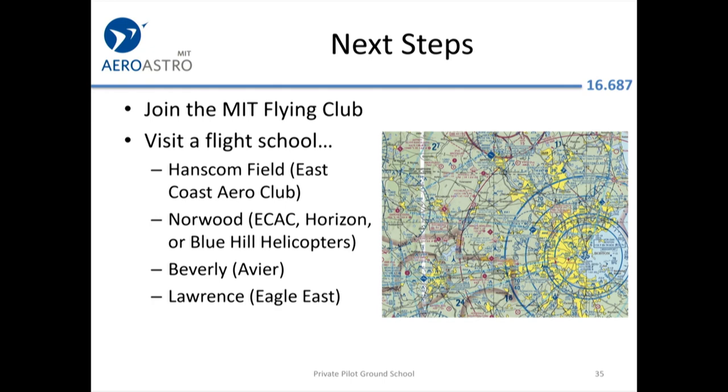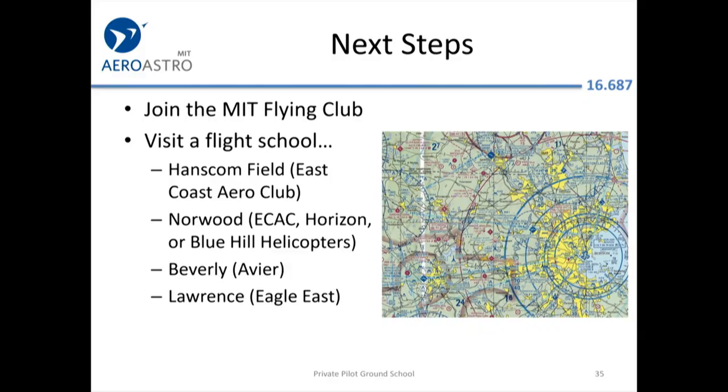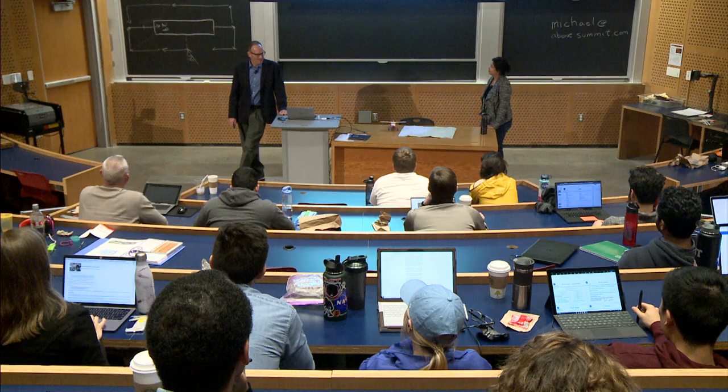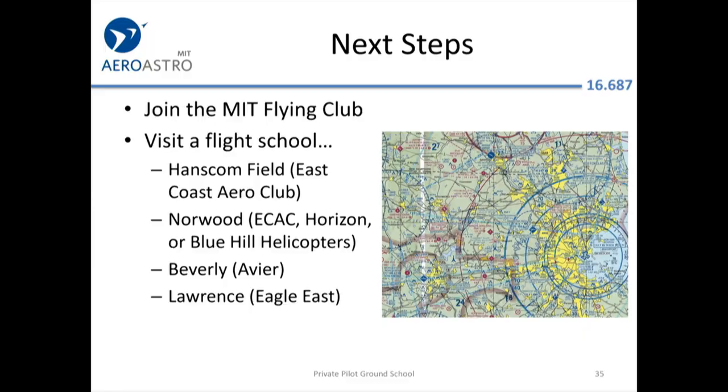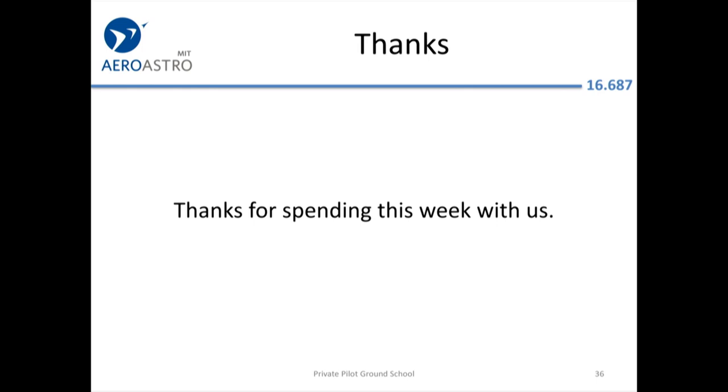Just to clarify for those confused about the map: the blue rounded circles around Boston Logan are not rivers — they indicate Class Bravo airspace. To continue beyond this class, join a flying club or visit a flight school. Most busier U.S. airports have a flight school available. Thank you very much, and we'll take any questions — there's also a really cool guest speaker coming next.